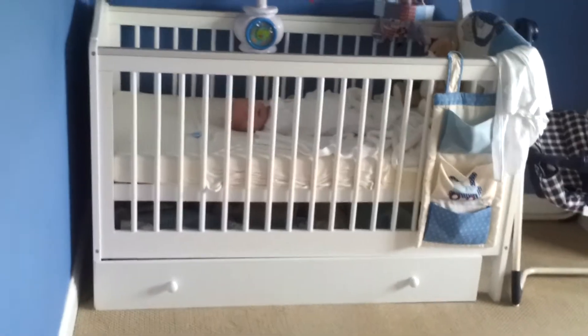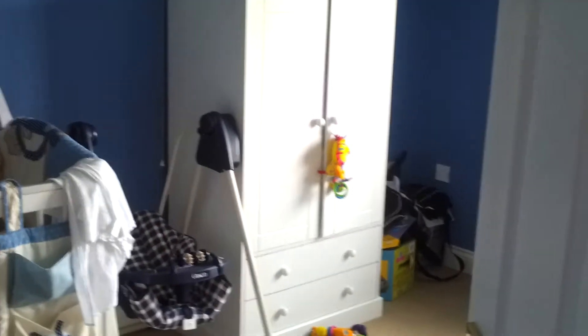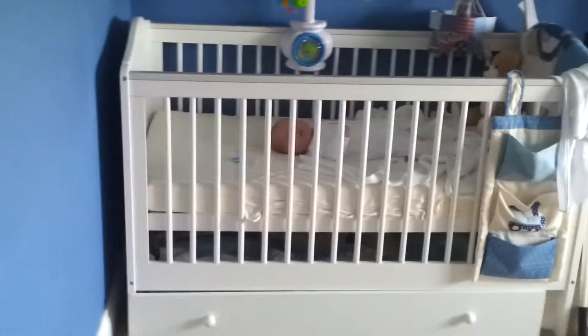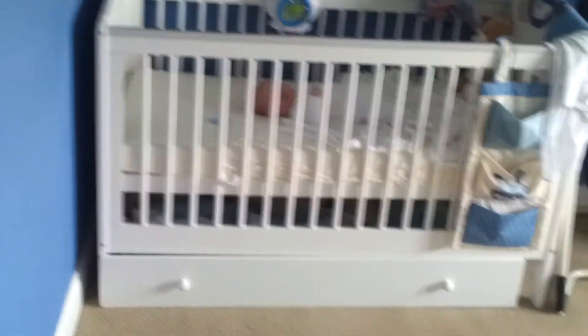When you first walk in, there's the baby, there's the cart. Got the furniture from Argos, got it for really cheap — got like £200 off it because it was a bank holiday. I was looking at it for ages and suddenly went on the website and saw £200 off, so I thought I've got to go get it now.